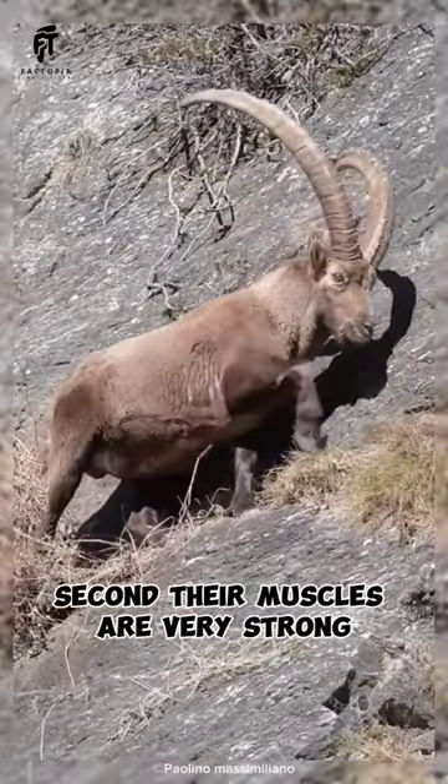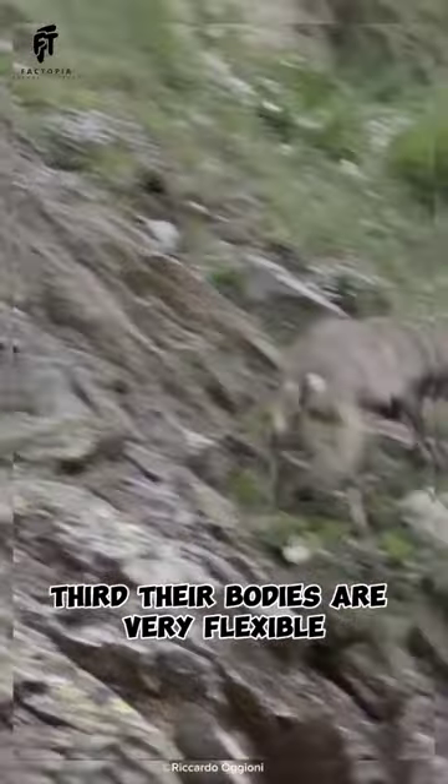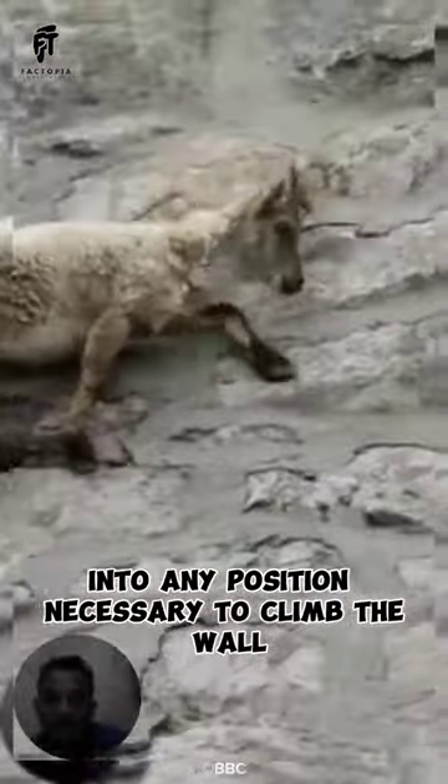Second, their muscles are very strong, which helps them to hold on to the wall. Third, their bodies are very flexible, which allows them to contort themselves into any position necessary to climb the wall.